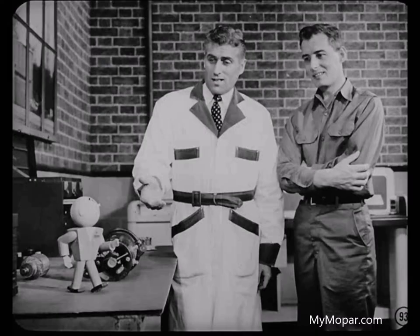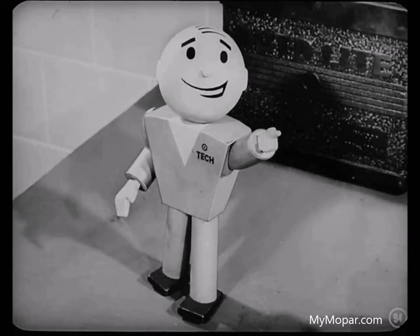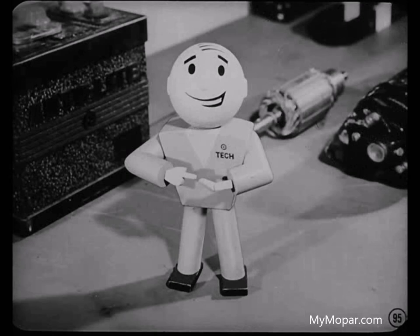Understanding magnetism will help you understand electricity and how the various units in the automotive electrical system operate. Remember, the more you know about why something works the way it does, the better job you're going to be able to perform for the customer.